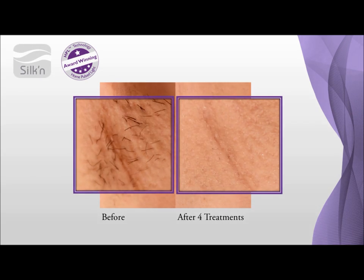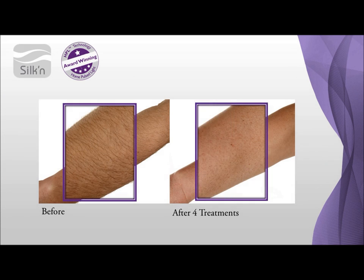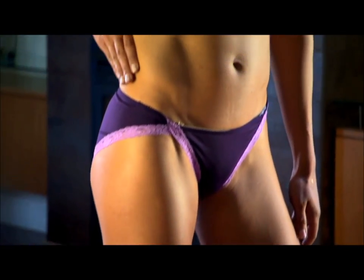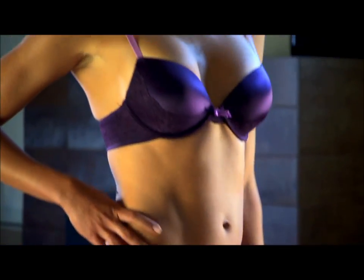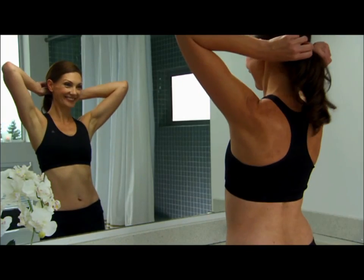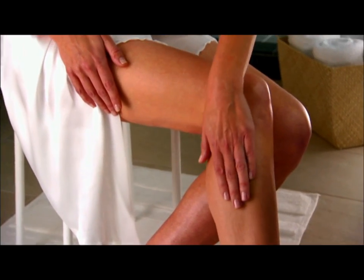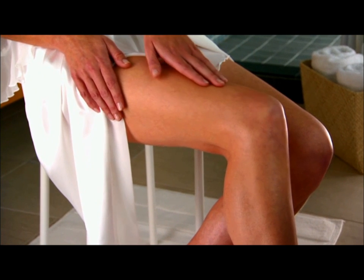The only way to get these kind of professional, convenient results at home whenever you want is to order your own Flash & Go. You'll love the way your skin looks. You'll love the way your skin feels. Saying goodbye to razors, creams, and waxing will change your life. Have the freedom to wear anything, anytime. Enjoy elegant, silky, smooth skin forever. Order your Flash & Go now.